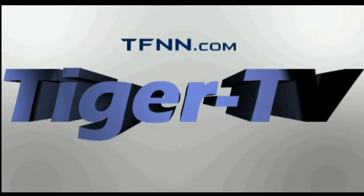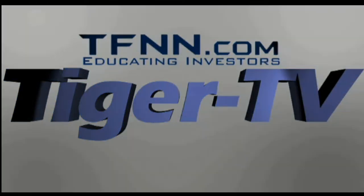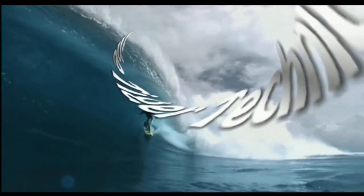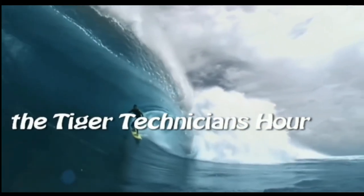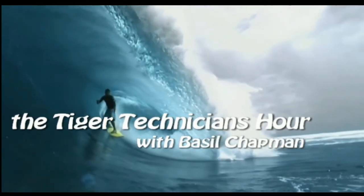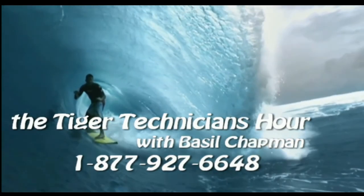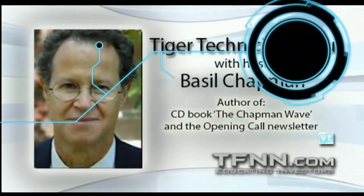The following is a presentation of TFNN. The Tiger Technician Hour with your host, Basil Chapman. Call now, toll free at 1-877-927-6648. Good morning, everyone. On this Thursday, March the 17th, this is the Tiger Technician's Hour. 877-927-6648 is the number to call.